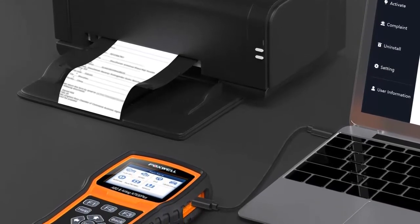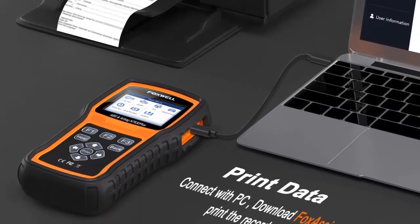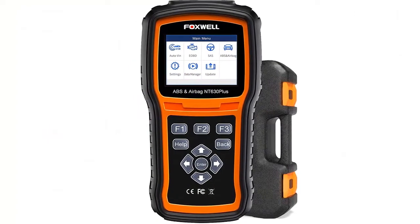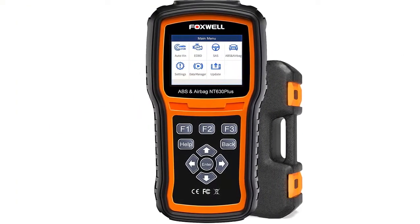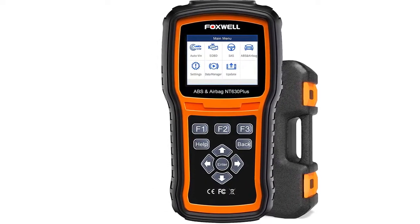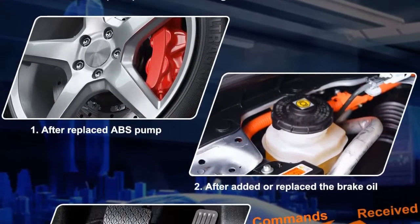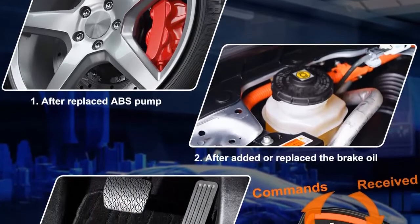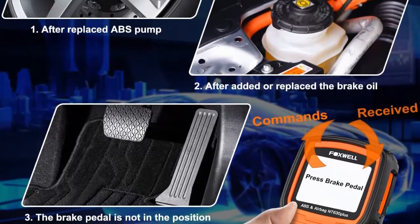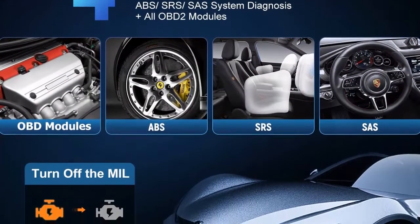Third, as a car diagnostic tool, it diagnoses ABS, SRS, and SAS faults with a powerful OBD-II scanner. The ABS scan tool temporarily allows you to activate or control the ABS airbag system and components, including switches, sensors, relays, and actuators. Compatibility will vary due to different car models, so please confirm if the NT630 Plus will work on your vehicle before purchase via Amazon messages.